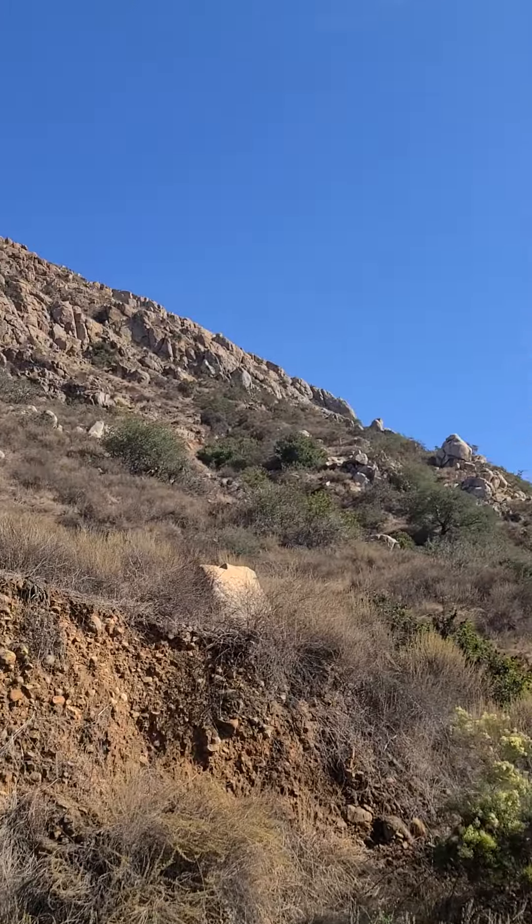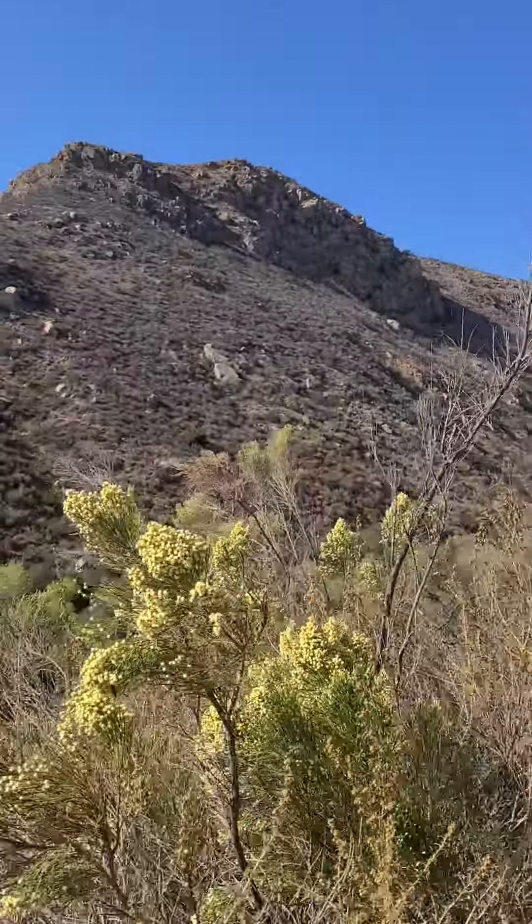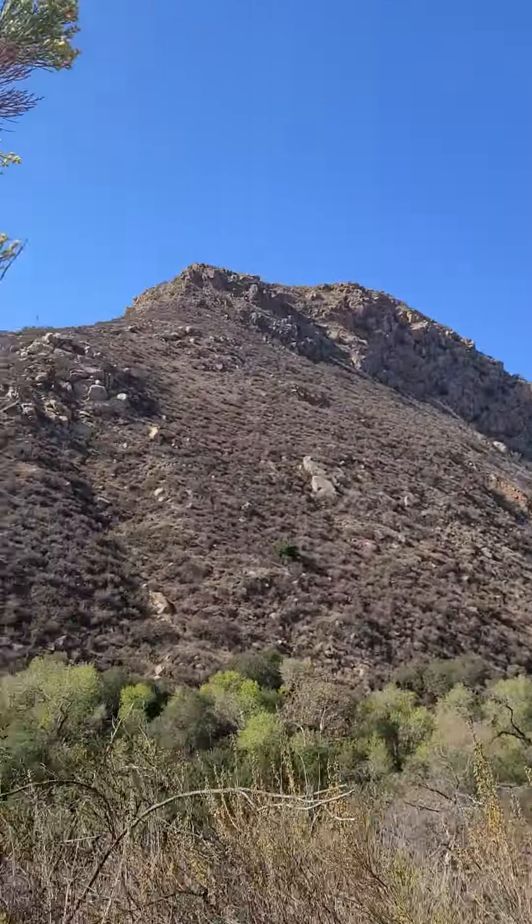We've got some rock climbers up here. Pretty impressive! Good to see.